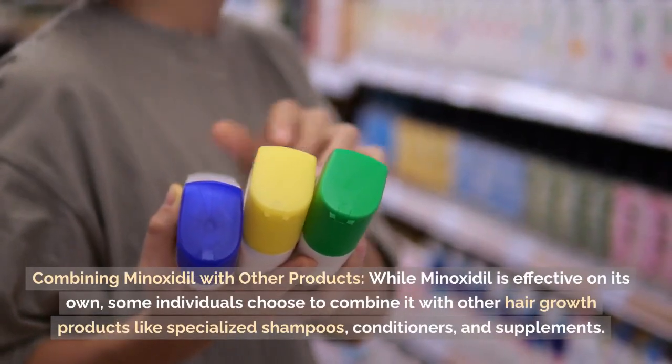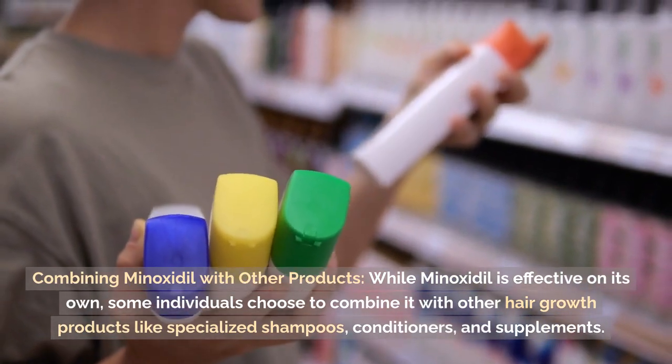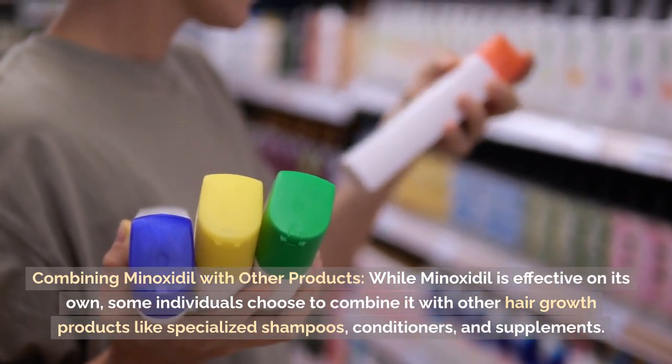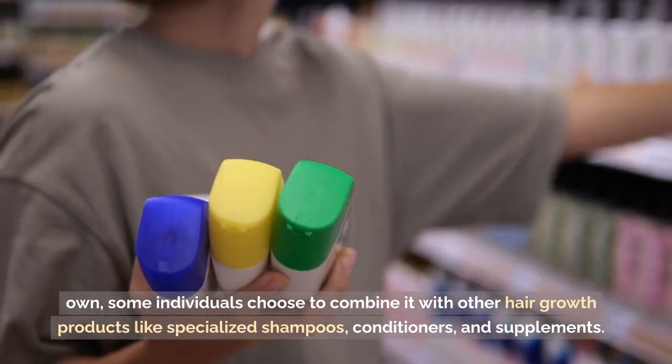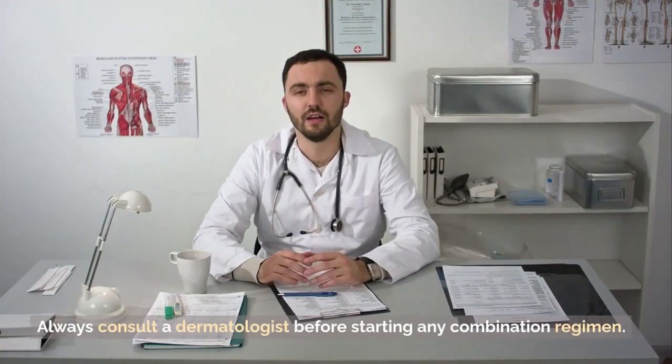Combining Minoxidil with other products: While Minoxidil is effective on its own, some individuals choose to combine it with other hair growth products like specialized shampoos, conditioners, and supplements. Always consult a dermatologist before starting any combination regimen.